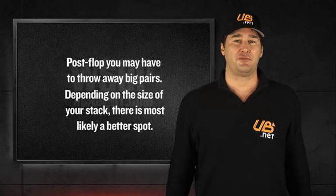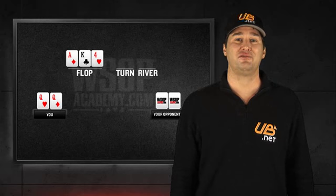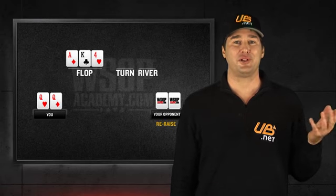For example, if you're holding queens and the flop comes down ace-king-four with your opponents betting into you, I think you have a pretty good fold there.